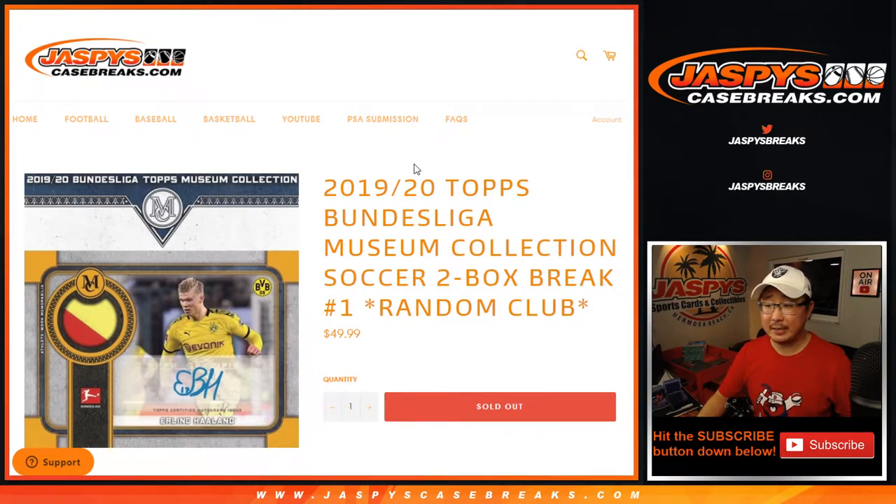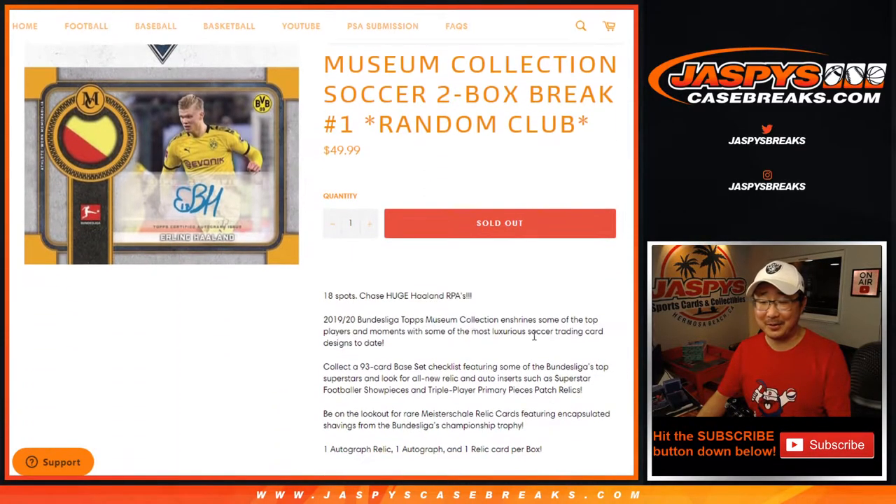Hi everyone, Joe for Jazby's CaseBreaks.com coming at you with 2019-2020 Topps Bundesliga Museum Collection Soccer — or I guess Topps Museum Collection Bundesliga? How are we saying that? Museum Collection first and then what it is? Museum Collection Bundesliga? Soccer? Two Box Random Club Number 1.